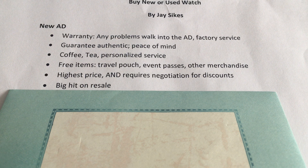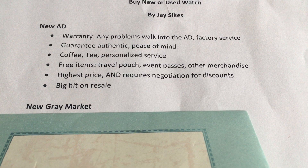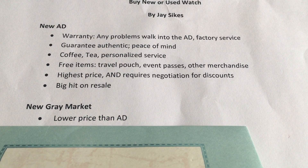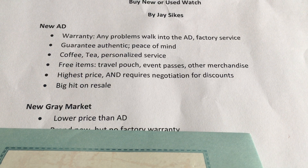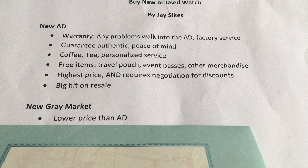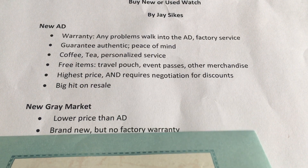The next level is new gray market, and many times this is going to be online. Let's look at some points regarding that. The price will be lower than at an authorized dealer. Gray market dealers typically get their watches either from an authorized dealer or from a middleman who buys surplus watches from the authorized dealer and then sells them to the gray market, so you can look at a discount.